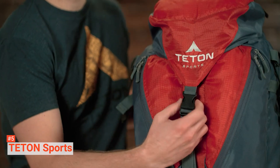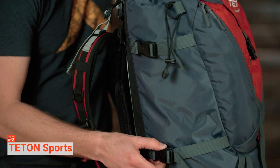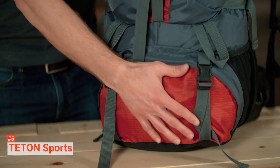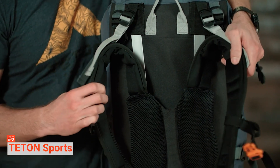Other features include a lower multi-dimensional compression strap to secure your sleeping pad and other gear, an integrated rain cover to keep your gear dry during rainy or snowy days, dual attachment loops, and bungee cords. The canvas fabric plus its aluminum frame enhances its sturdiness and makes it durable for more than just a few hiking adventures.